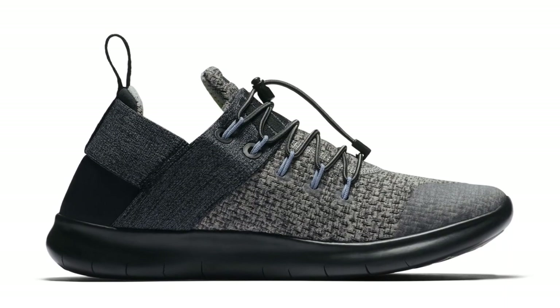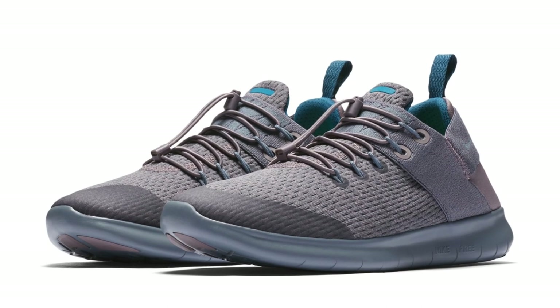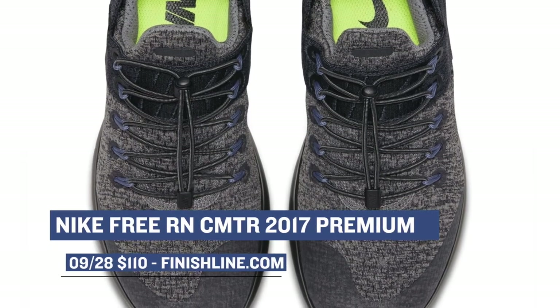First up are some premium colorways of the Nike Free One Commuter. These don't look like your typical Nike Free Run — they definitely have more of a lifestyle or city sort of look to them. You can grab two different colorways that dropped today over at Finish Line for $110.